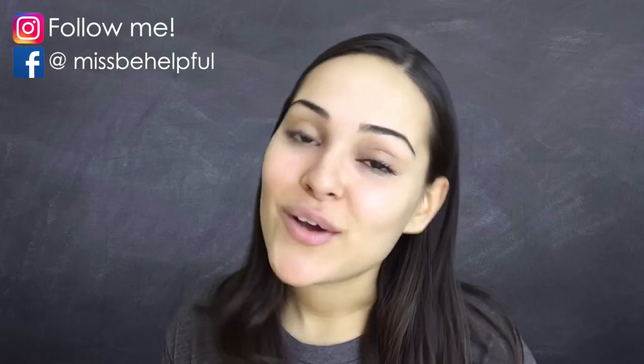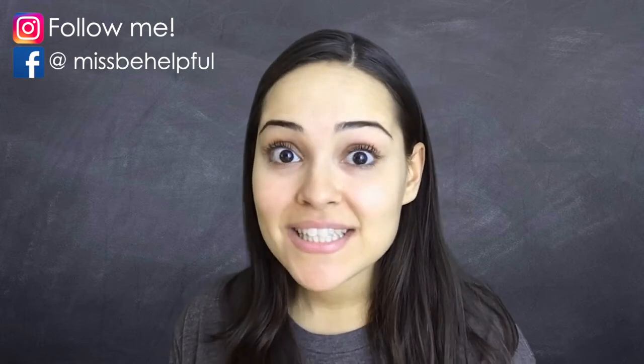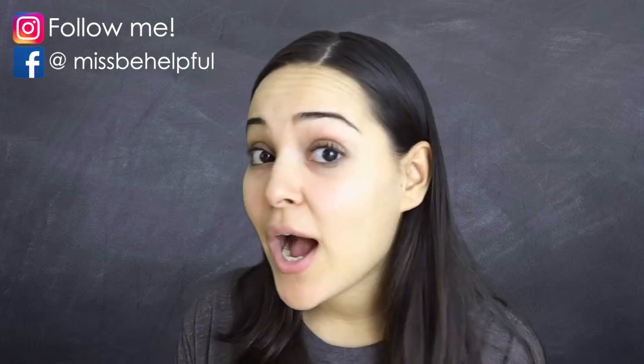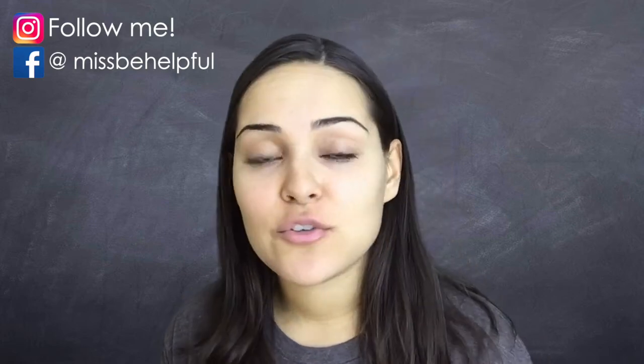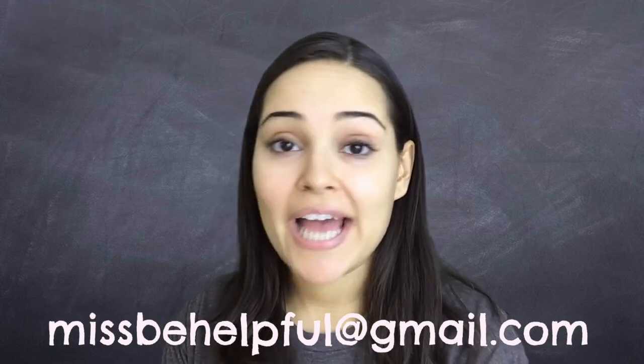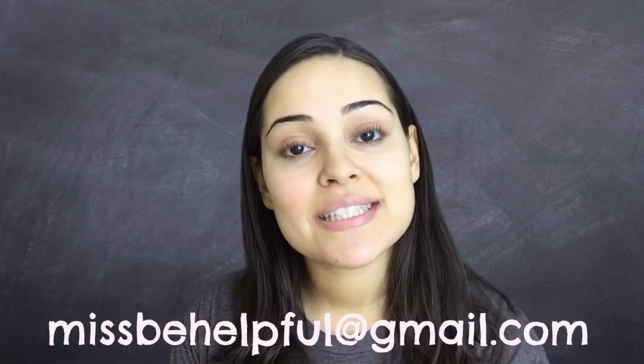Okay, that's all I have for you guys in this video. If you liked the video, give it a thumbs up, comment below, and share it with others. Let me know if you've used freetaxusa.com before and if you liked it or plan to use it again. For any other questions you can message me privately at missbehelpful@gmail.com. Till next time, peace.